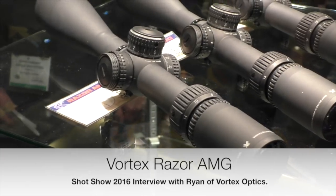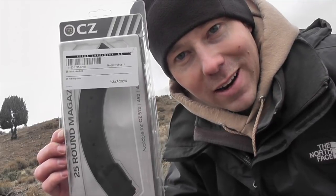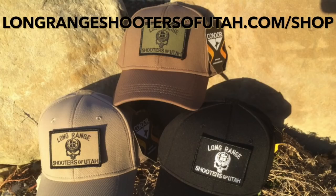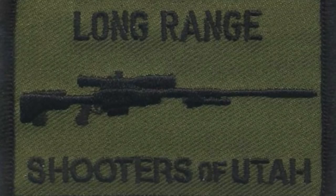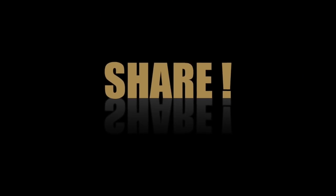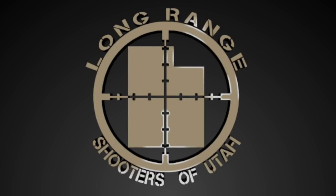Dead Air Arm. Hi, I'm Kelly McMillan. We're at SHOT Show 2016. We're going to give it a shot right now. We'll be right back.